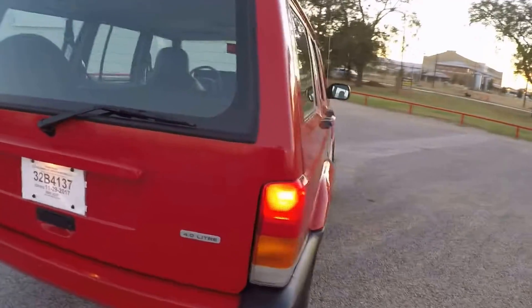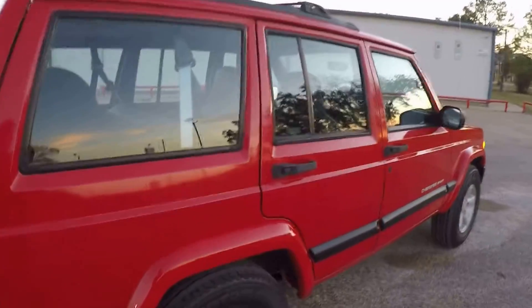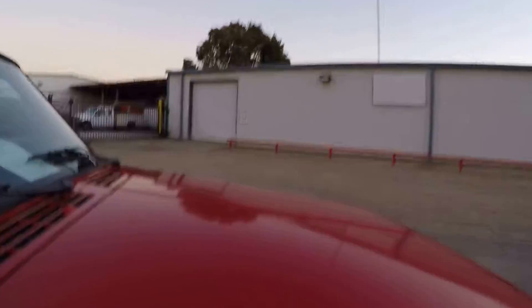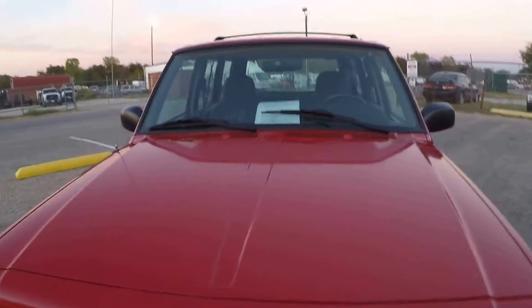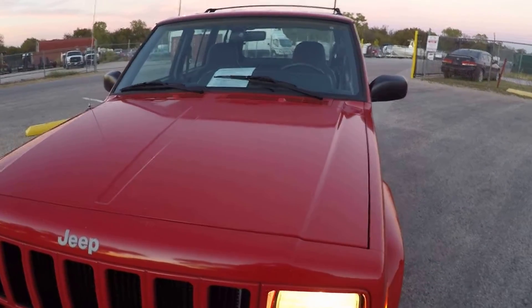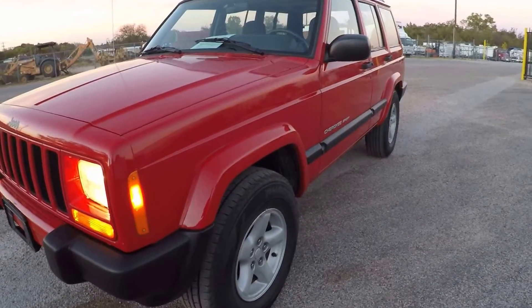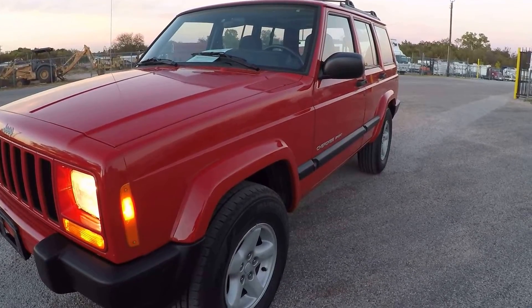There you go — 2000 Jeep Cherokee. The tires on it are brand new. I'll show you those little paint blemishes I was talking about — there's one right there, and there's another one right here. That's pretty much it. Flame red — one of my favorite colors.